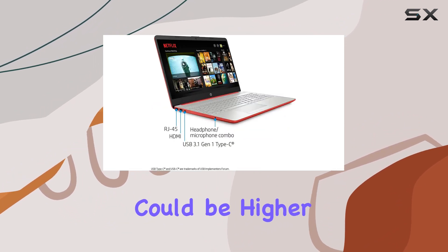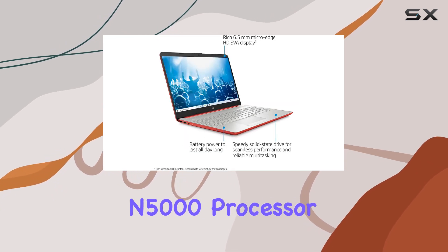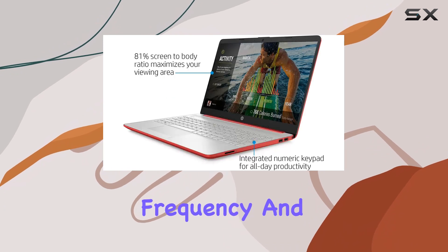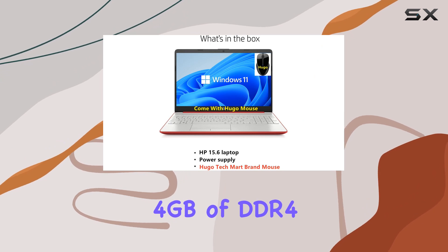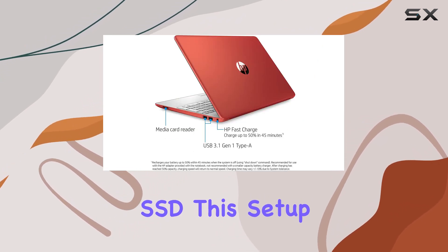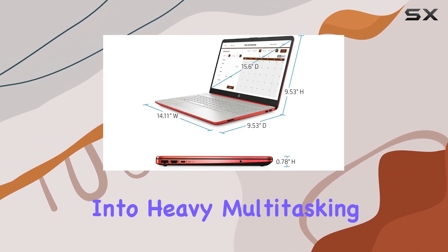Under the hood we have an Intel Pentium Silver N5000 processor clocking in at 1.1 gigahertz base frequency, capable of bursting up to 2.7 gigahertz. Paired with 4 gigabytes of DDR4 RAM and a 128 gigabyte SSD, this setup handles everyday tasks with ease.